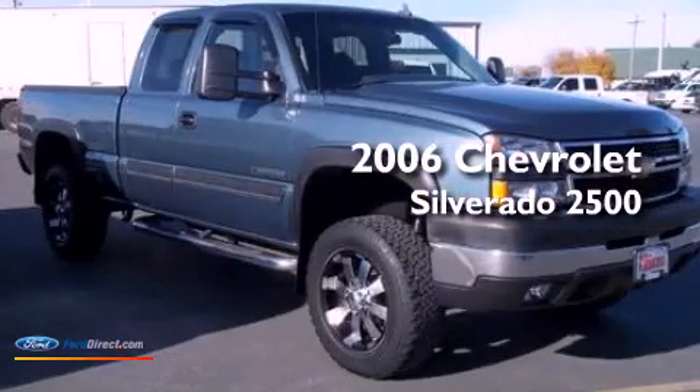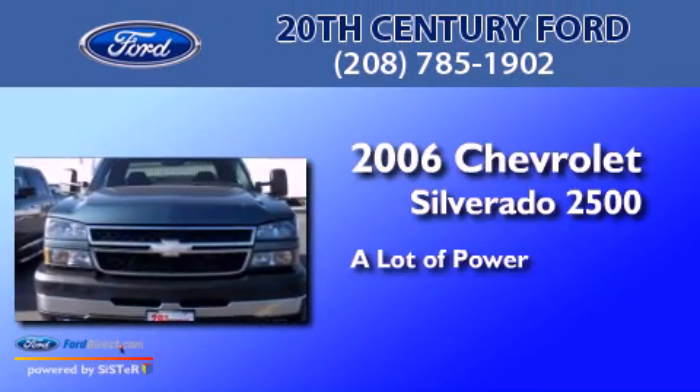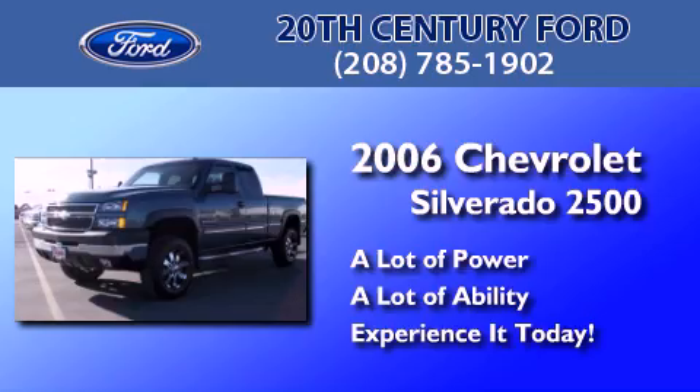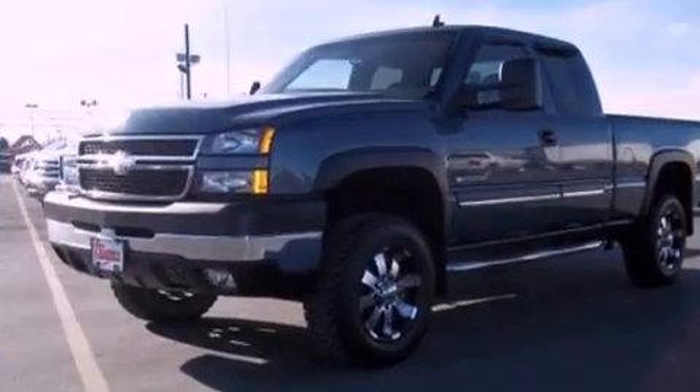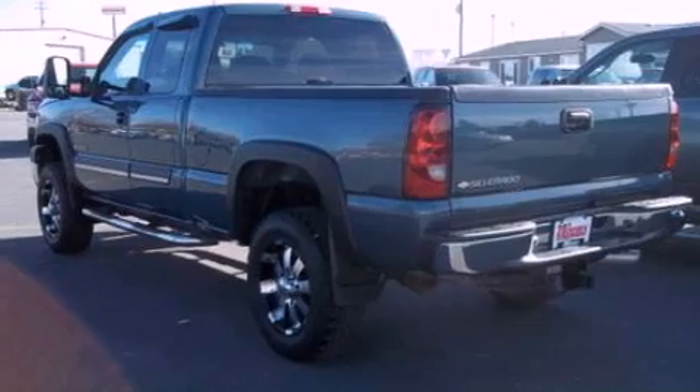This is a 2006 Chevrolet Silverado 2500. All of the following features are included: a double wishbone independent front suspension and a heavy duty suspension.